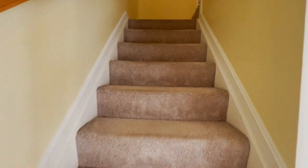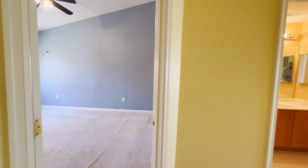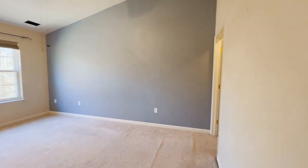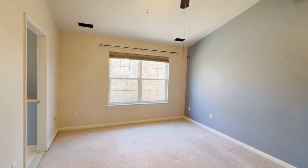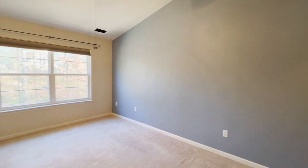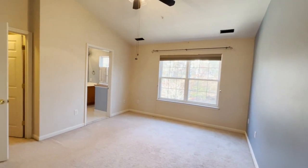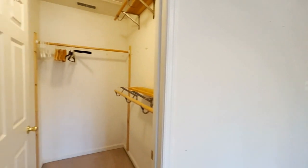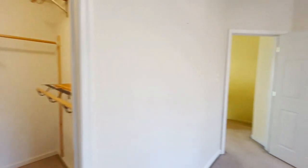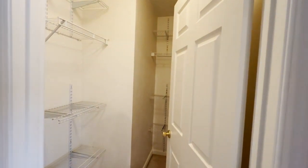Making our way upstairs to the bedroom level — we've got three bedrooms up here and two full baths. Stepping straight ahead into the primary bedroom, it's pretty spacious with vaulted ceilings that give it a more open, larger feel. The nice part is we've got two closets here in the primary — a his-and-her closet setup — with one right behind and a walk-in closet as well.